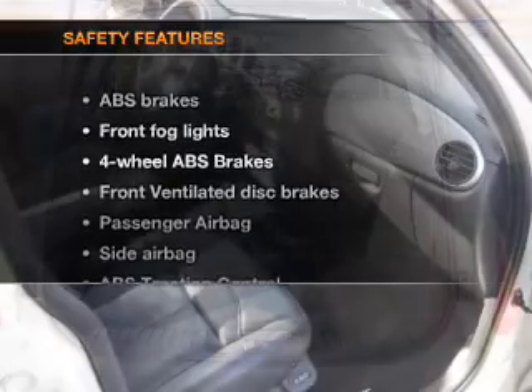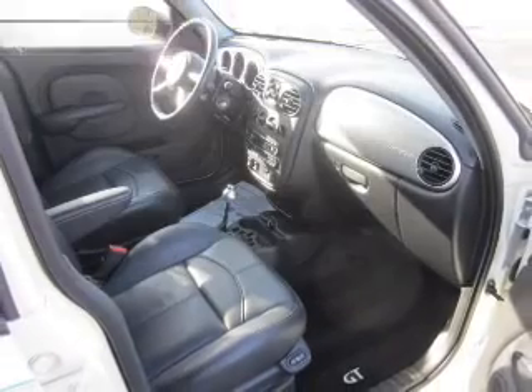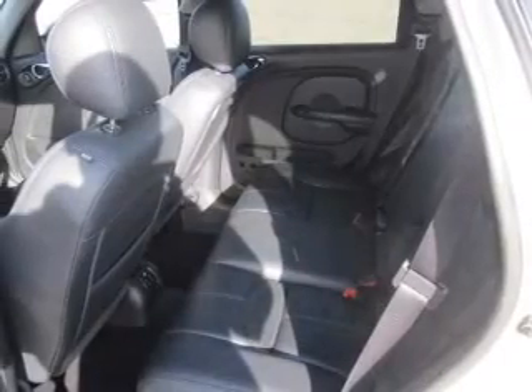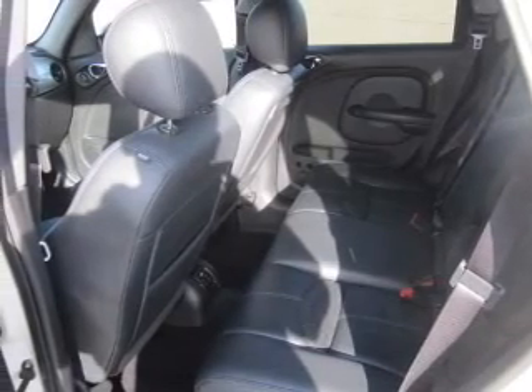If safety is a high priority, rest assured knowing that these top safety components are included: front ventilated disc brakes, passenger airbag, and side airbag. Call today to schedule a test drive.